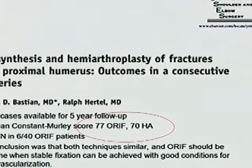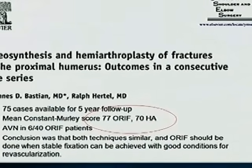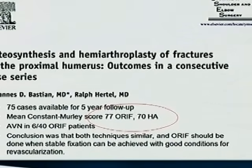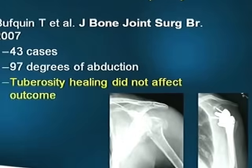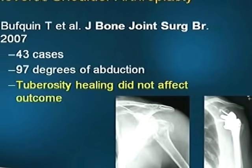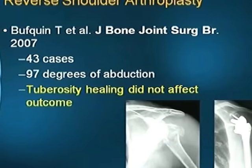This paper in 2009, Hertel and group, on osteosynthesis and hemiarthroplasty of fractures of the proximal humerus — outcomes in consecutive case series — says that both techniques are similar in outcome, and ORIF should be done when stable fixation can be achieved with good conditions for revascularization. A 2007 paper on reverse shoulder arthroplasty also reports good results.